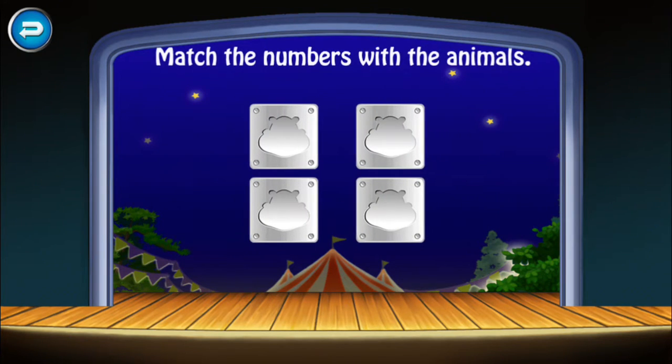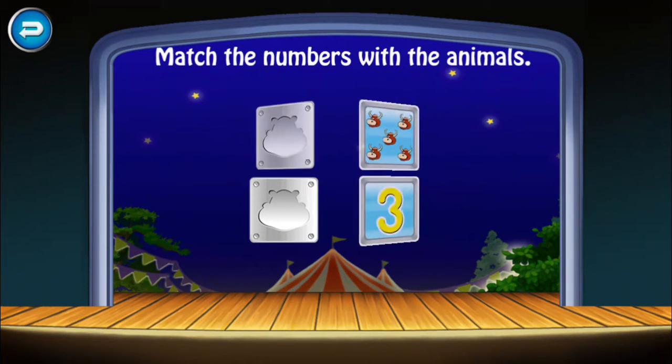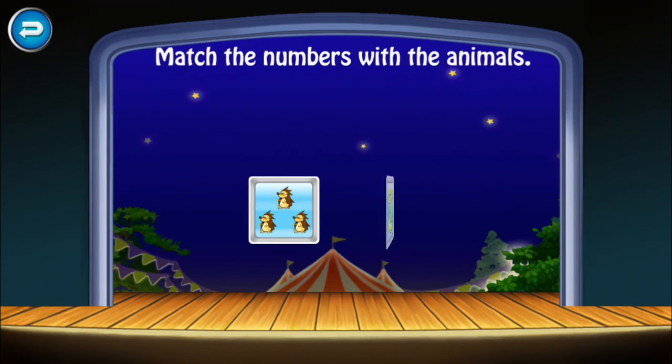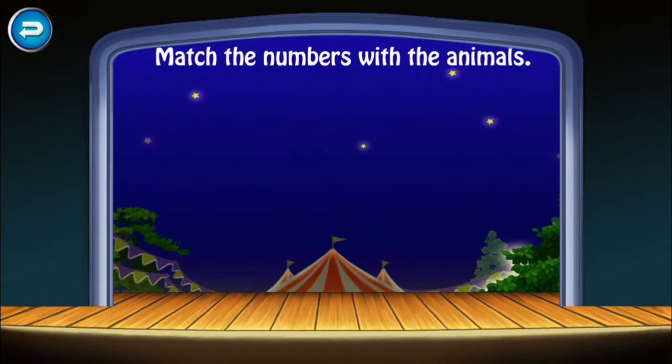Match the numbers with the animals. Five, three. Five, five. Three, three, three. Great job!